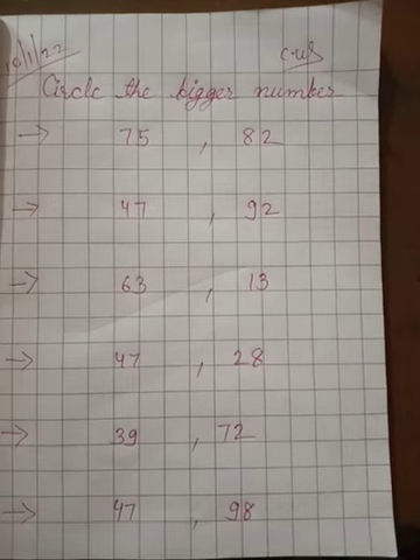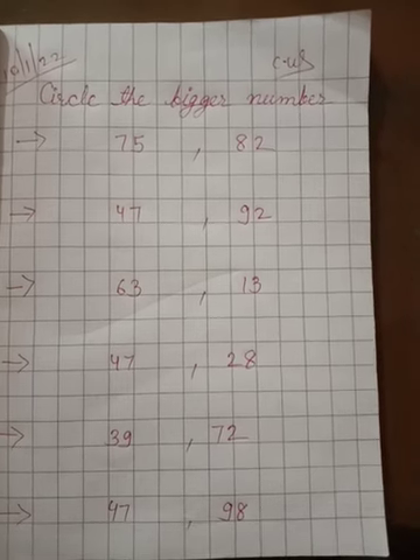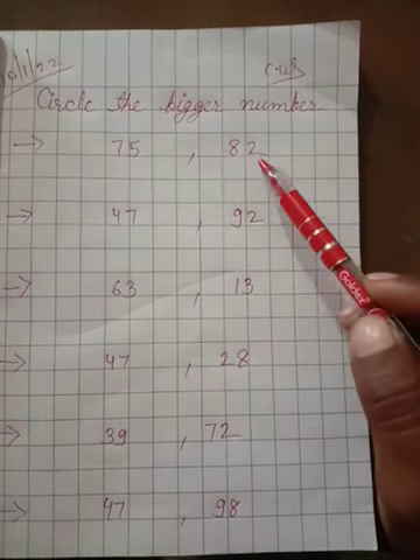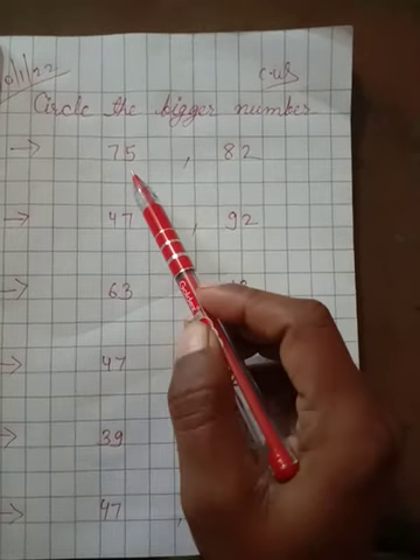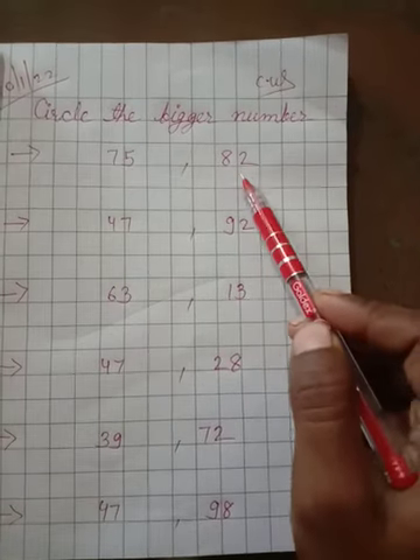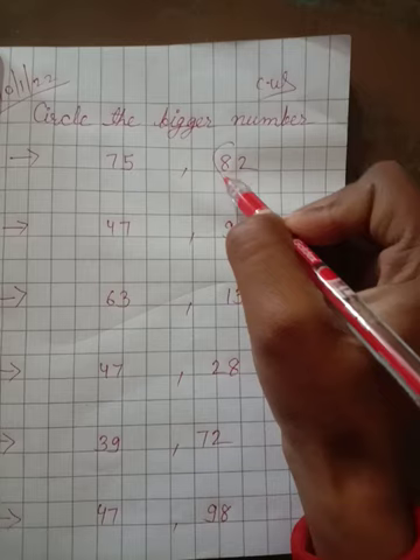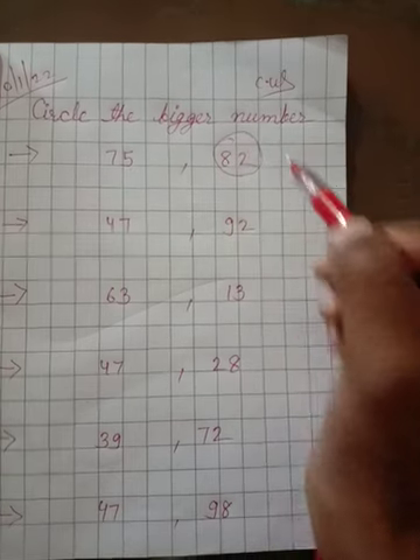Today's topic is: circle the bigger number. 75 and 82 — which number is bigger? 82. 82 is the bigger number.